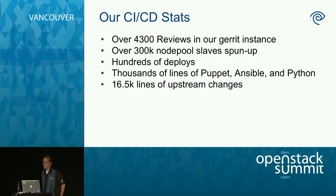Some numbers for our CI/CD stats: we've got over 4,300 reviews on our Gerrit instance — an internal Gerrit that works the same way as when you commit code upstream to the OpenStack review system. We've had over 300,000 node pool slaves spun up — individual machines that run jobs anywhere from checking code and compiling things to doing QA. These nodes can also be used during a deployment. We've done hundreds of deploys and thousands of lines of Puppet, Ansible, and Python.